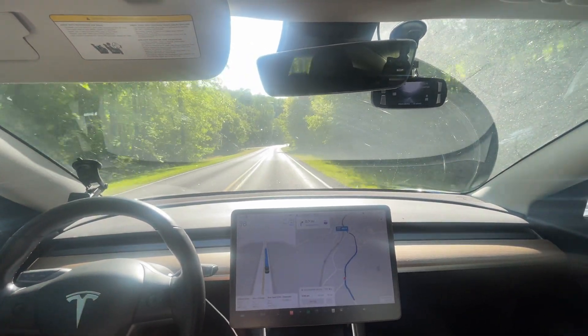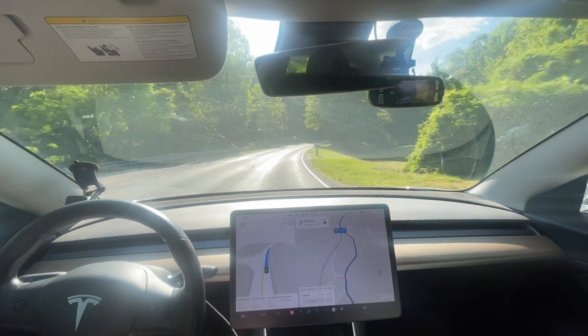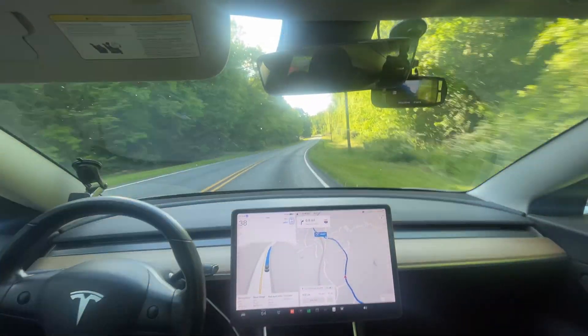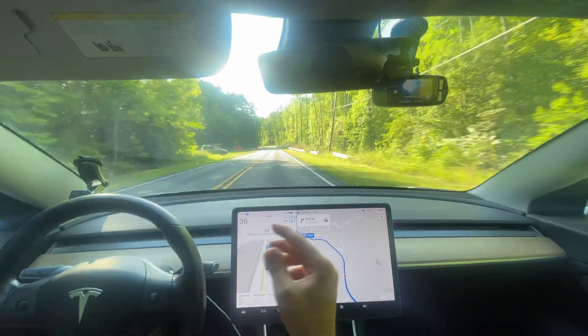This is a standard test route. This video is going to consist of going in and back — not splitting up the video, you'll get both parts. Traditionally the last few times I've done this, the return trip has been zero disengagements, zero interventions.